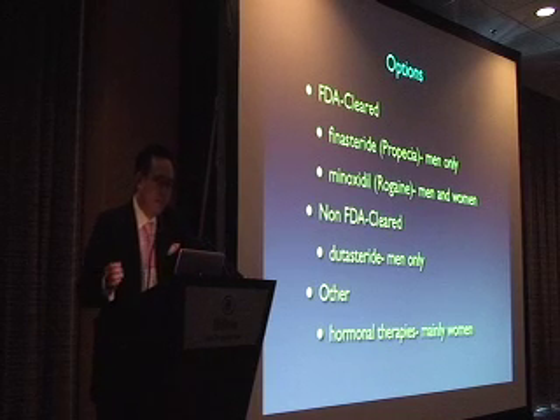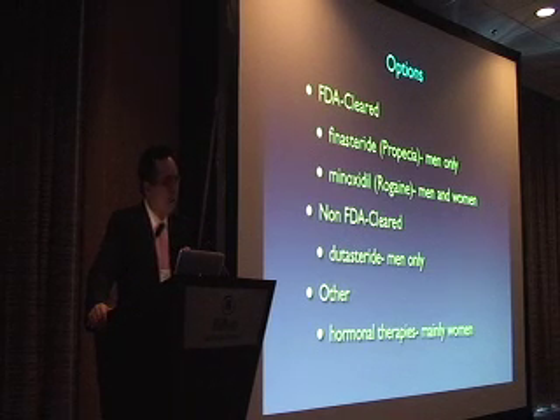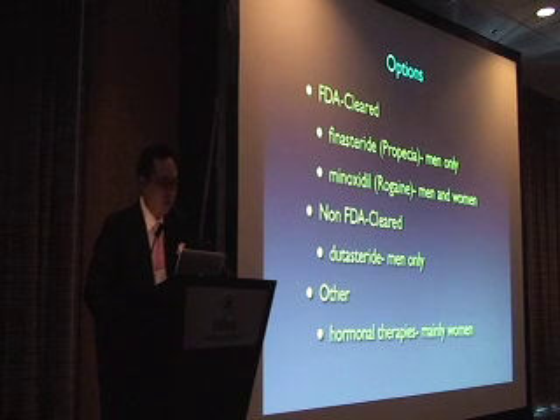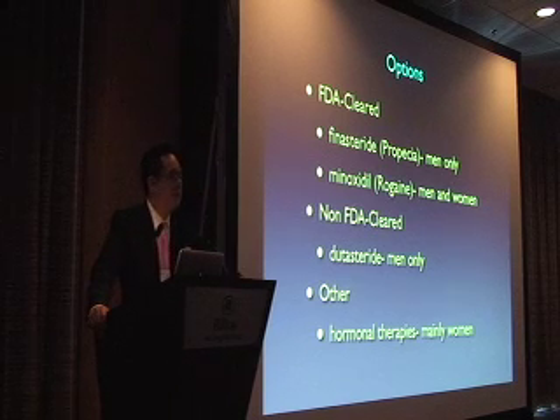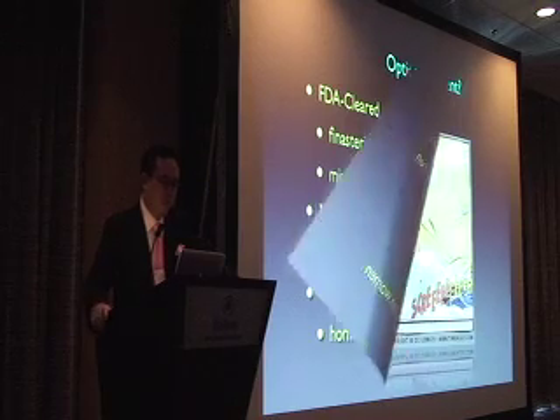There are two FDA-cleared medicines: finasteride, also known as Propecia, and minoxidil, which is Rogaine. The non-FDA-cleared one specifically for alopecia is dutasteride, which is indicated for benign prostatic hypertrophy. We'll also investigate in the female patient that it's not just giving them Rogaine, but understanding there are other components that contribute to female hair loss — something important for a hair transplant surgeon to understand.